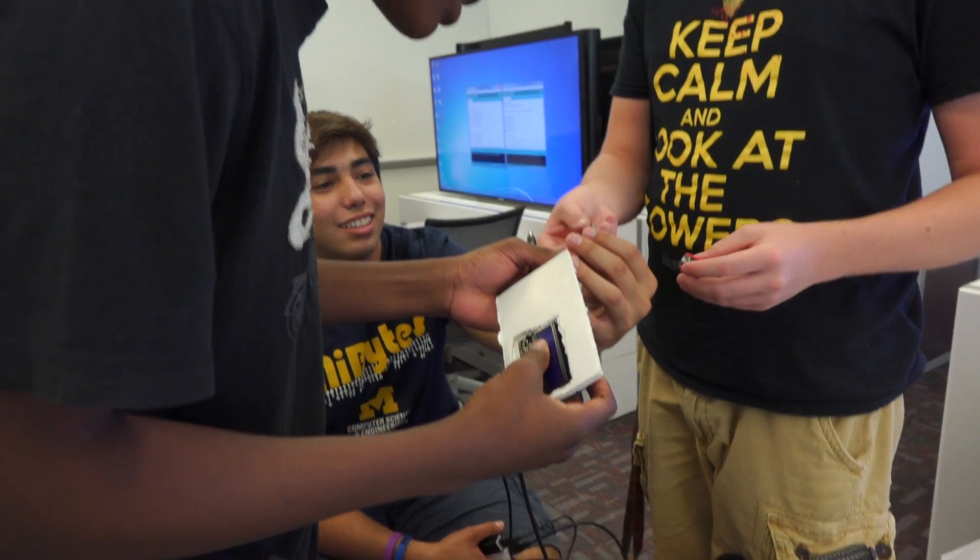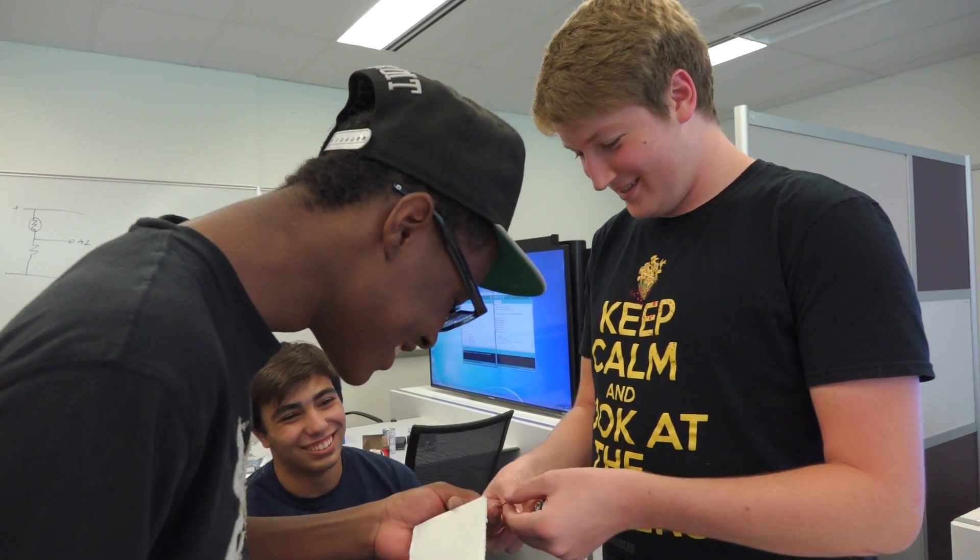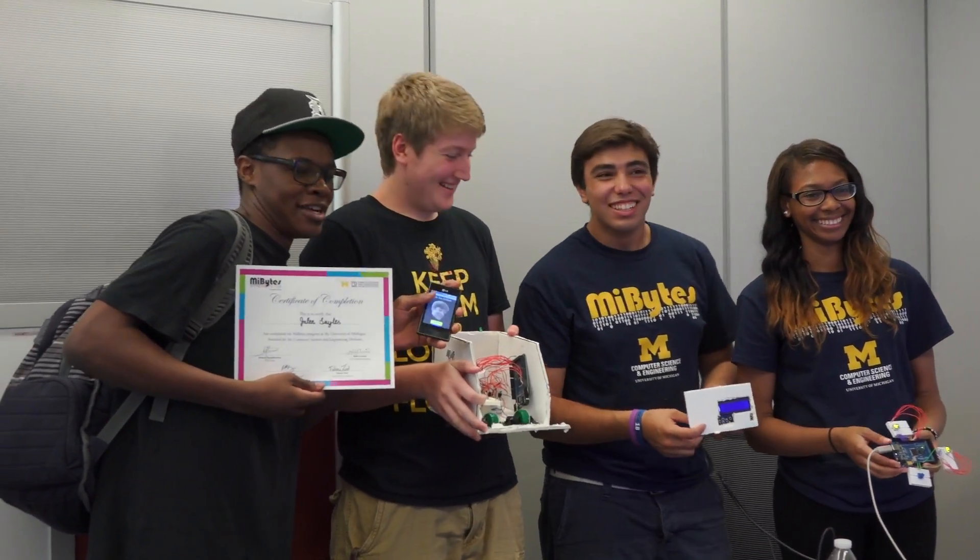My favorite part was the competitions where we'd make code and then another team would make code and you'd compete to see whose code was better. I met a lot of interesting people at the camp — people from all around the world — and it's not too difficult. It's a lot of fun.